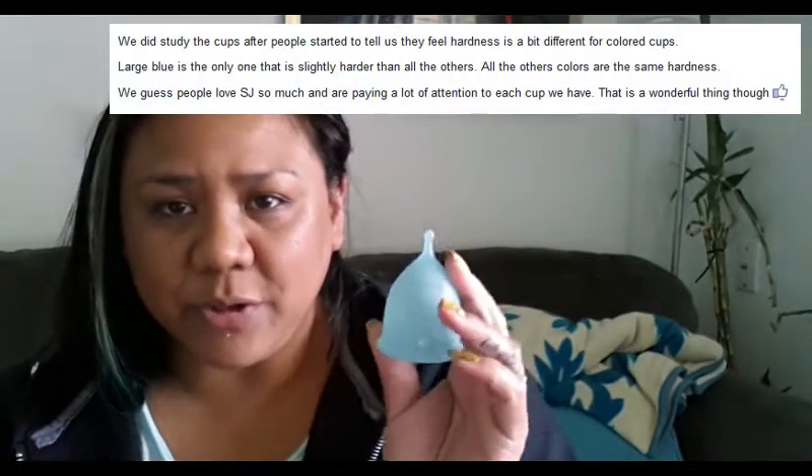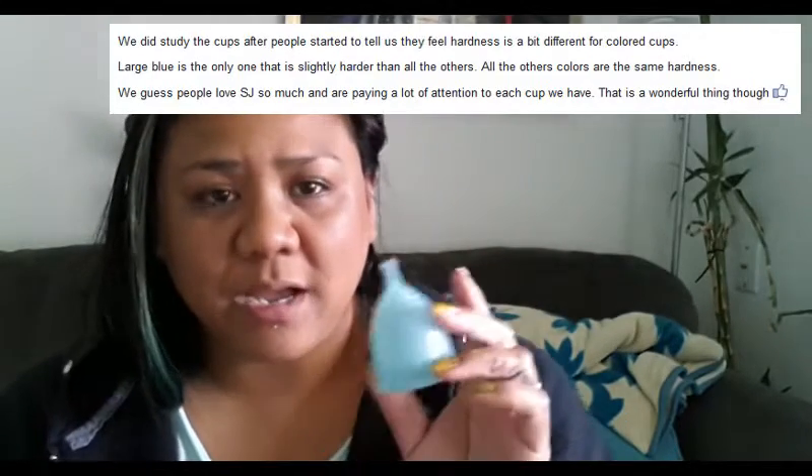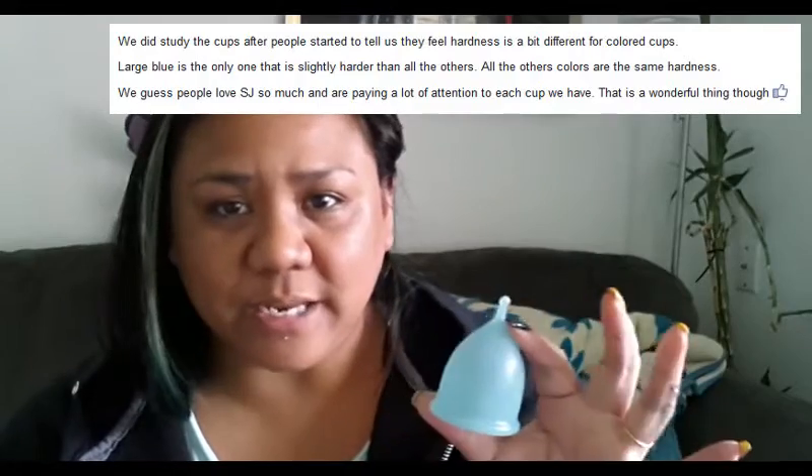I had uploaded some squish test videos of the Super Jennys in different colors. People have been saying that they are different between the colors, so I contacted the company directly and asked them. Basically the large dark blue is the only cup that was supposed to be a tad bit more firm than the rest of the menstrual cups. I just got this teal one in the mail and I will upload a comparison of this teal Super Jenny to the rest of the colors. The only small Super Jennys I have are the clear and the teal, so I'll compare those in another video.